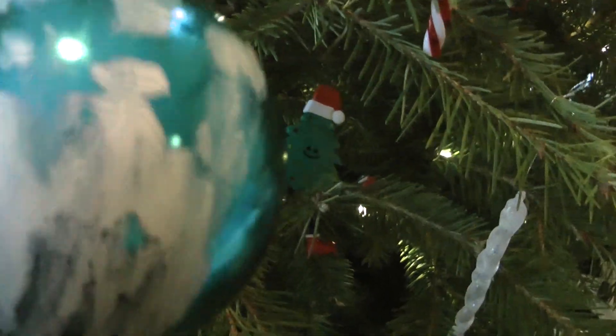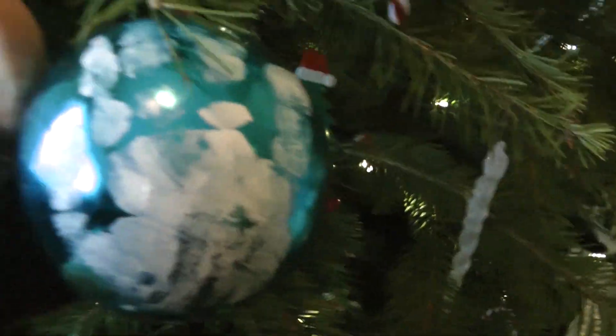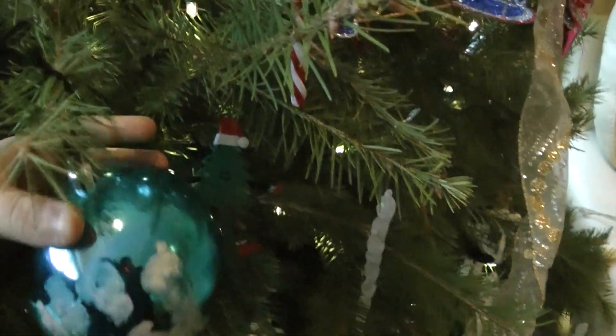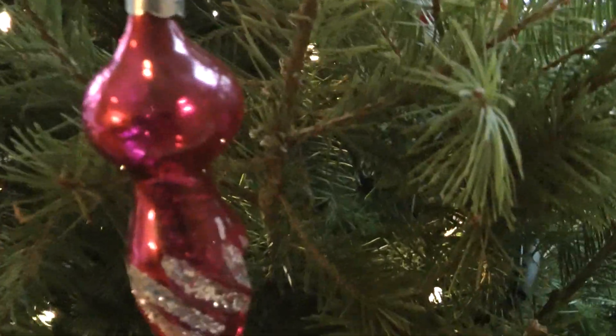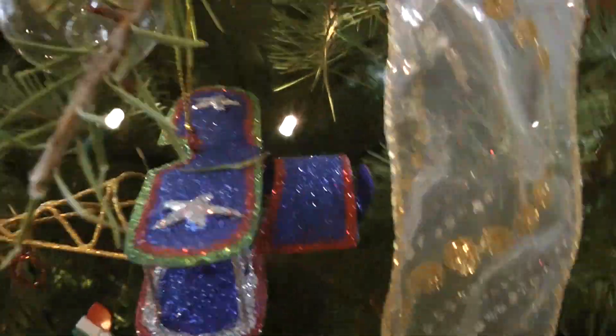As you can see, on our Christmas tree, we have this blue ornament right here. This is my fingerprint when I was young. Right over here, we have this nice, like, pink, sparkly ornament. Right over here, we have an airplane.